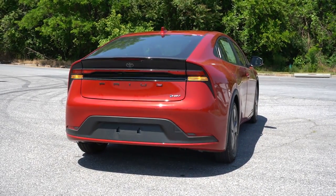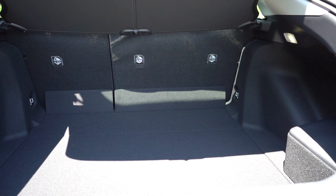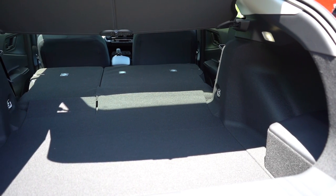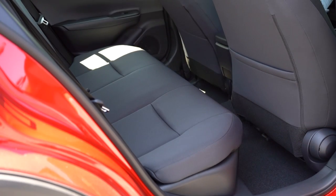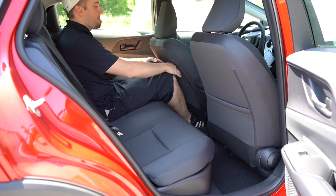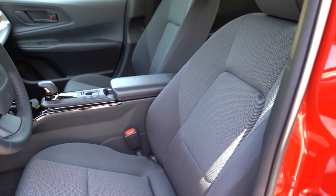Moving to the rear hatch — it is a manual hatch. Once opened, cargo capacity comes in at 23.8 cubic feet for the LE and 20.3 cubic feet for the XLE and Limited. There is a 60/40 split, so the rear seats do fold down for extra space. LED cargo lighting is back there, along with chrome-plated tie-down anchors. Lifting up the cargo floor, you'll find a tire inflator kit rather than a spare tire. Rear legroom comes in at 34.8 inches — at six feet tall, there's a reasonable amount of space back there.